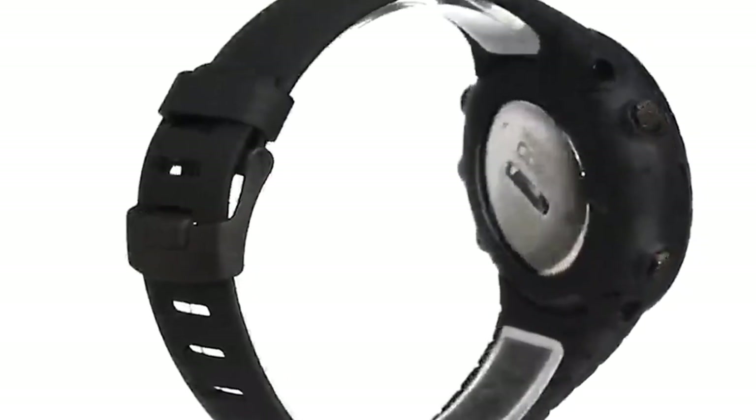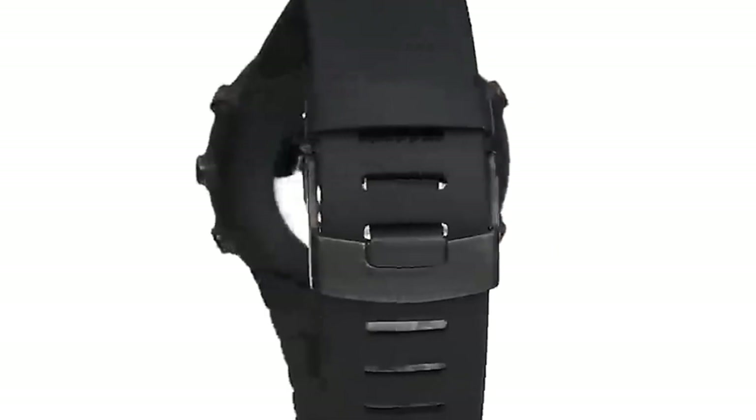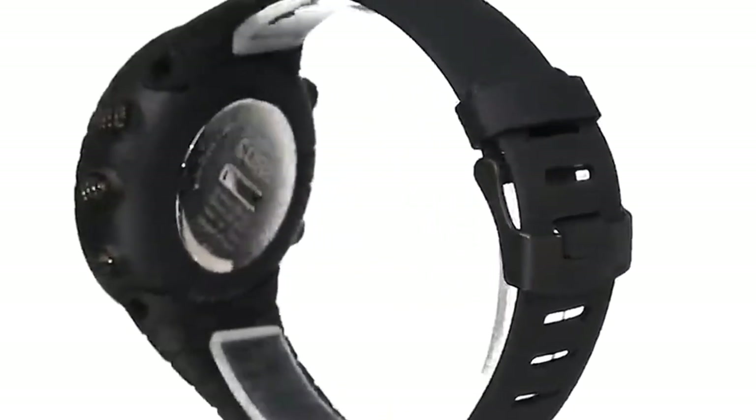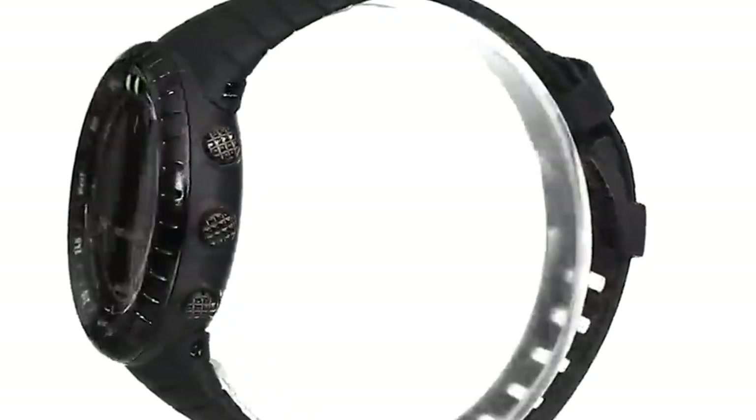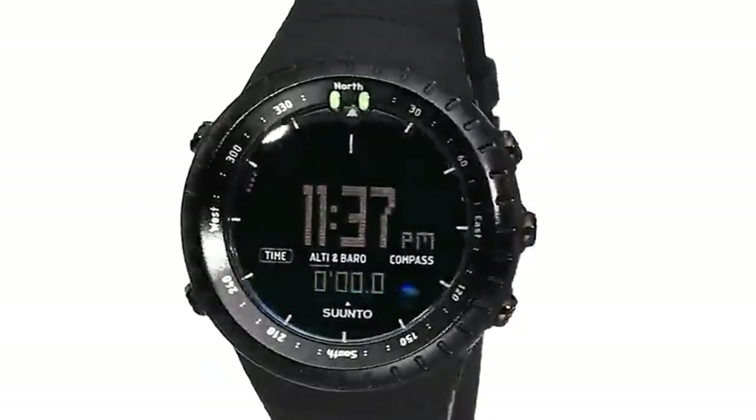This watch features dual time, date, and alarm displays, as well as predicted sunrise and sunset times to help you maximize your daylight hours, and a depth gauge accurate to 30 feet. Suunto Sports Watches are great for running, swimming, cycling, gym workouts, walks, and other outdoor sports.